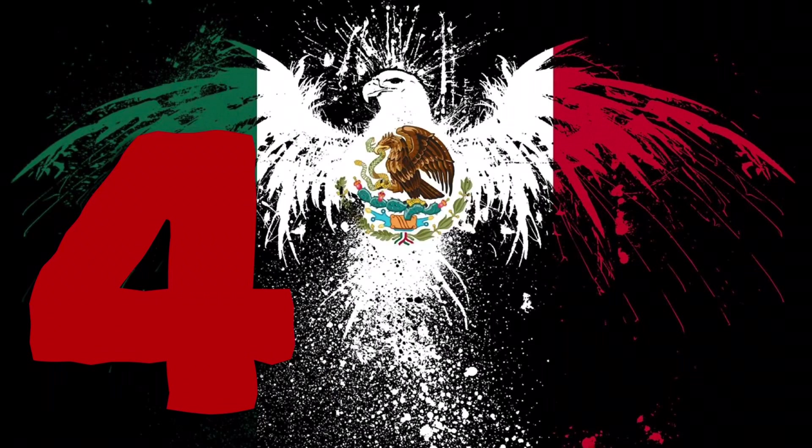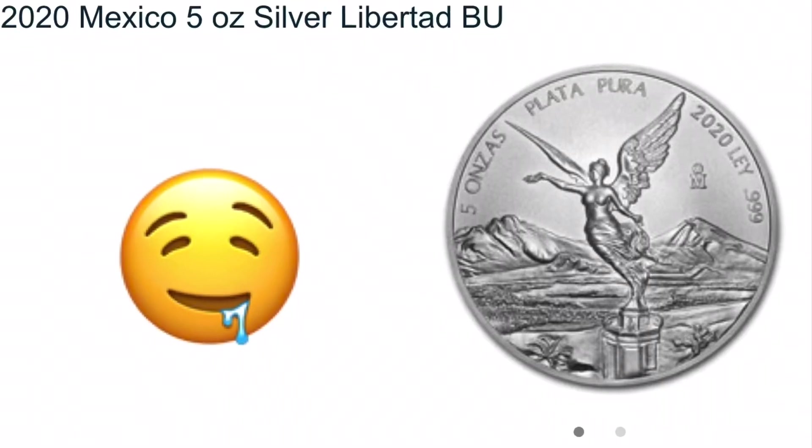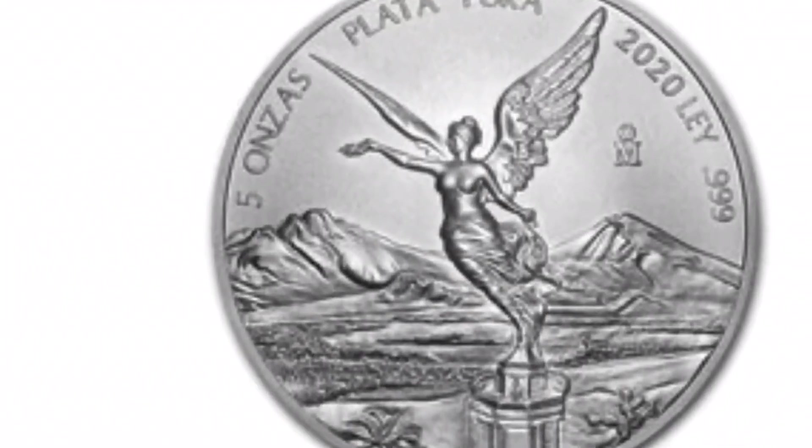Number 4: The 2020 Mexican Libertad may be seeing its lowest mintage in history. This is why the Mexican Libertad has found itself as number 4 on the most desired coins of 2020.